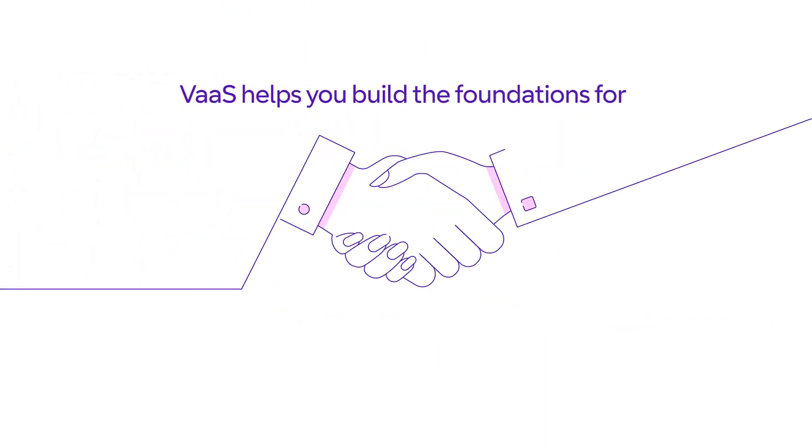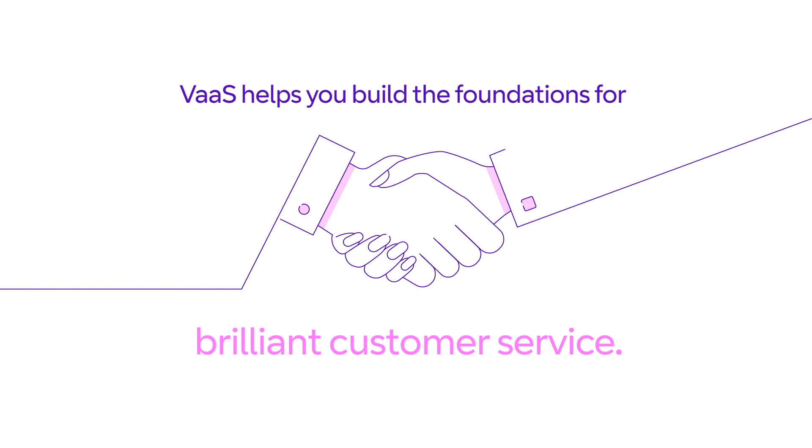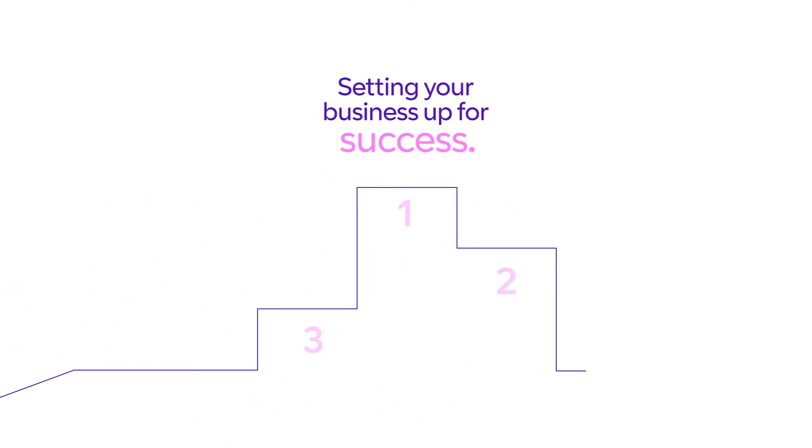VAS helps you build the foundations for brilliant customer service, setting your business up for success.